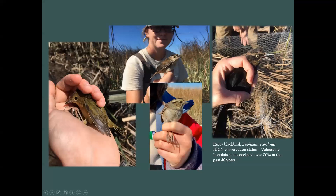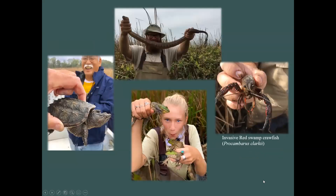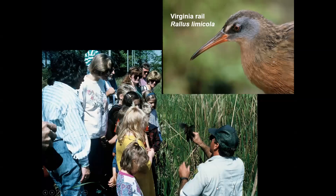We released the albino Virginia rail back out. Other bycatch from our traps includes: rusty blackbird — a species that has declined more than 80 percent in the past 40 years; swamp sparrow; marsh wren; common yellowthroat; snapping turtle; northern water snake; invasive red swamp crayfish — which I didn't even know we had until we started catching them; and even large bullfrogs. We also run education programs bringing youth out to Jug Bay Wetland Sanctuary for demonstrations with the rails.